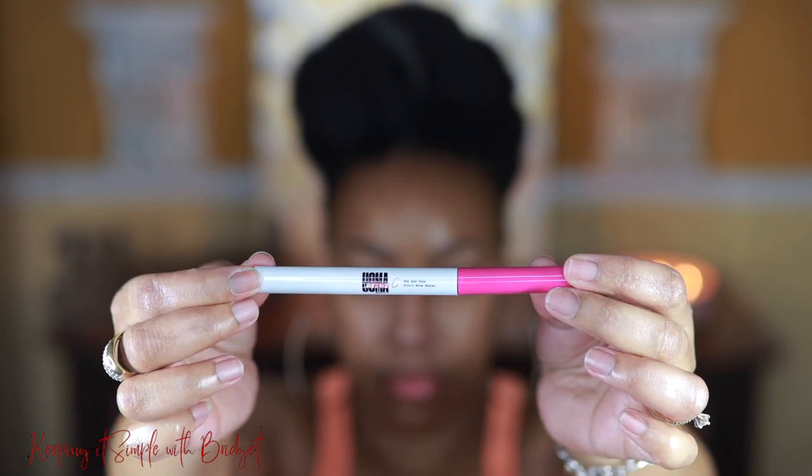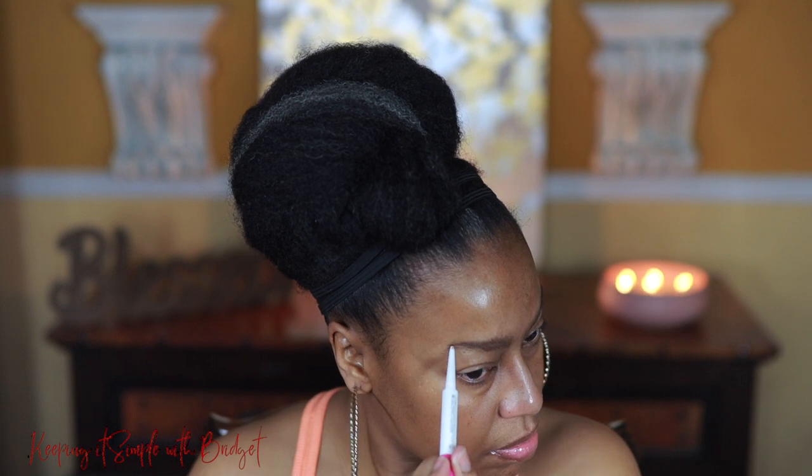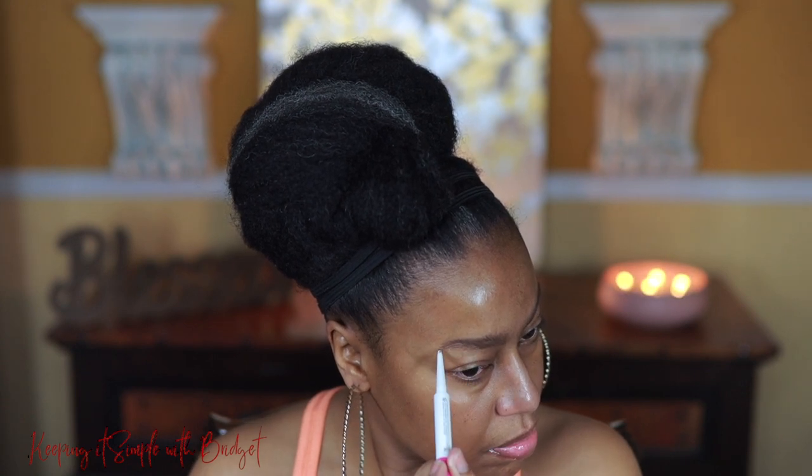So this is the One and Done Complete Brow Styler by Oma by Sharon C., and this particular pencil has a gel on one side and the pencil on the other. This is cool because this one doesn't contain any toxic ingredients.